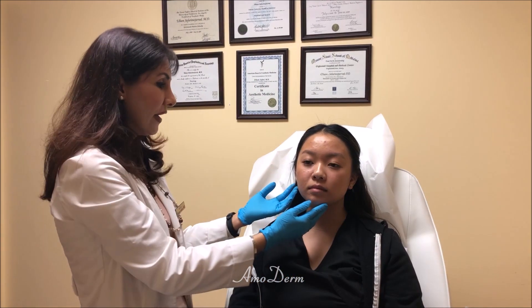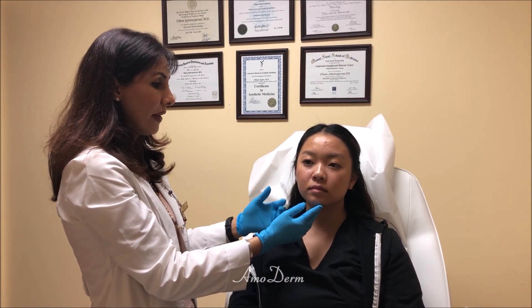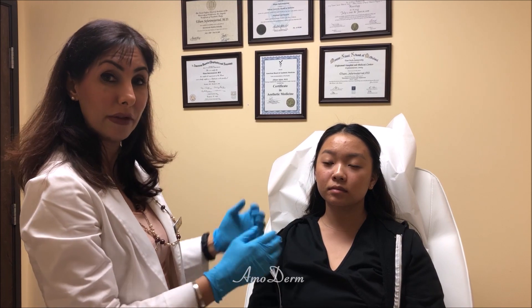The procedure is very straightforward. It's very quick and it takes about five to ten minutes at most. Then throughout the next couple of days, slowly and gradually, Botox starts to kick in. And by the end of two to four weeks, that's going to be the final look and the final result.